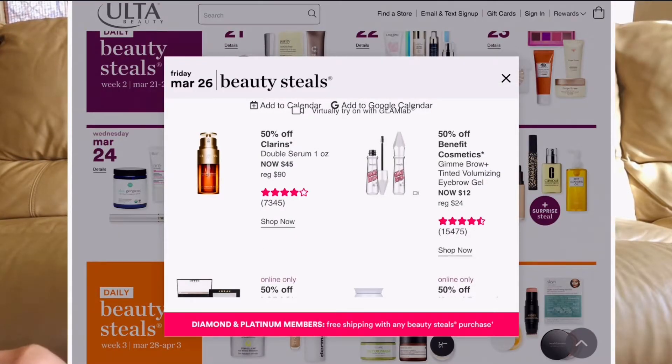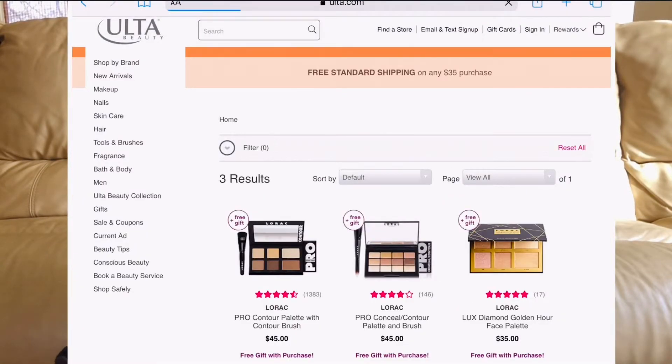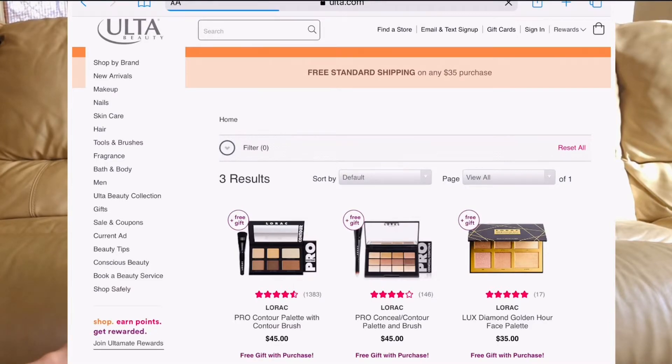March 26th: I am stocking up on the Benefit Gimme Brow — cult favorite, only going to be $12. I always get one whenever it goes on sale. For the Lorac Face Palettes, I want to warn you — they're not the best, at least the bronzer, because of the shade tone and pigmentation. Lorac has one of the best eyeshadows, though. You could try the highlighting palette or the Golden Hour palette — that one's kind of intriguing at half off.